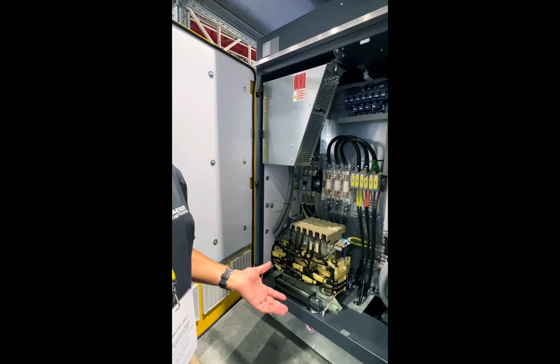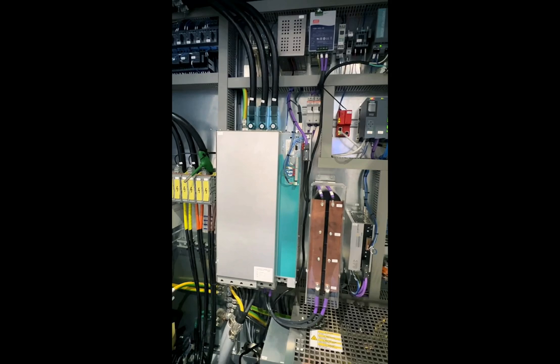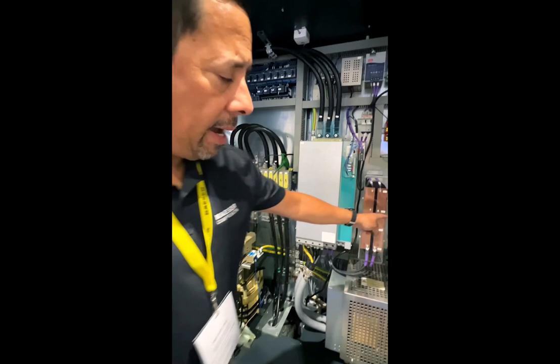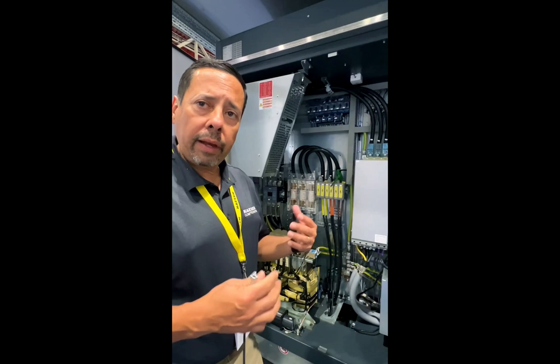This bank of capacitors helps us stop the motor and the system if we lose power. We basically take the inertia from the motor as it's running, use that inertia to fill the capacitors with energy, store it so that we can bring the motor down to a coast and it doesn't sling. You've got the mag bearing controller here, which controls the electromagnets inside the motor and helps us levitate the shaft. There's no air that goes into those bearings, so there are no issues with contamination.